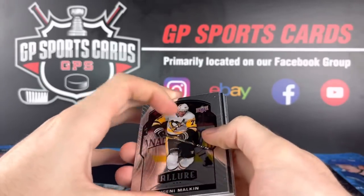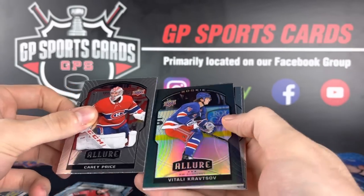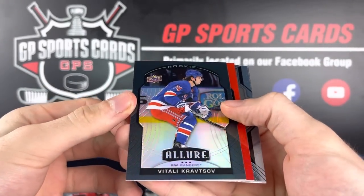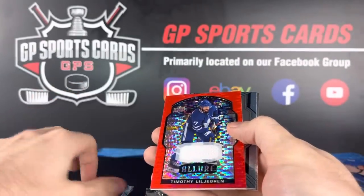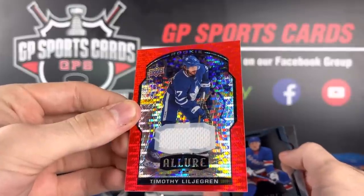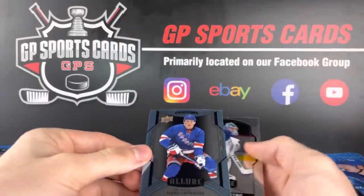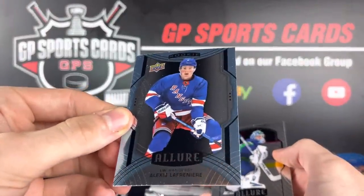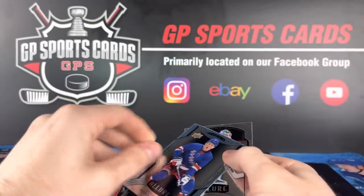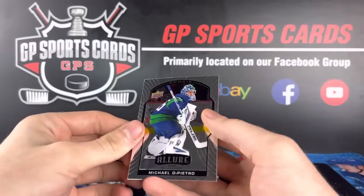Looks like we got our first jersey card here. Carey Price and Kravtsov black rainbow rookie. Our first jersey is Timothy Liljegren, rookie red jersey. And look who we got behind it — beautiful, blue Lafreniere! Let's go! That is awesome — Lafreniere blue rookie. We will take it. That makes me a happy camper.